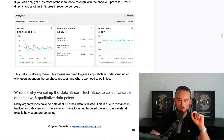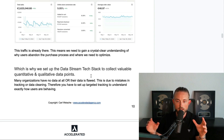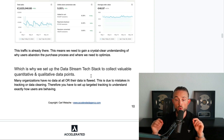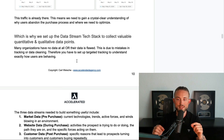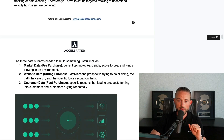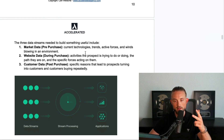The point is the traffic is already there. We need to gain a crystal clear understanding of why users abandon the purchase process and where we need to optimize. That's why we set up the data stream and tech stack to collect valuable quantitative and qualitative data points. Many organizations have no data at all or the data is flawed due to mistakes in tracking or data cleaning — so you have to set up targeted tracking to understand exactly how users are behaving.